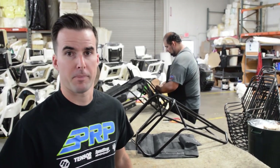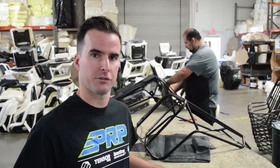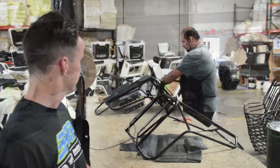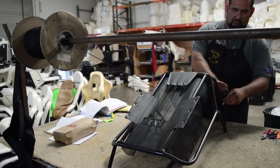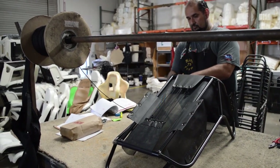Now that we have the frames back from powder coat, Zach explains what happens next: we take the frames along with the liners and lace them together with high-strength paracord. We take the high-strength paracord line, lace it through the liner, wrap it around the seat frame, and use pliers to pull it extra tight to give it good strength.